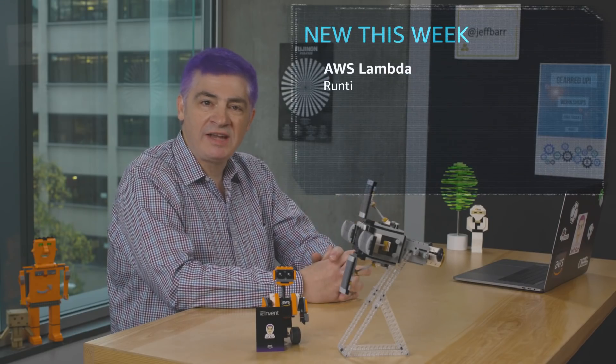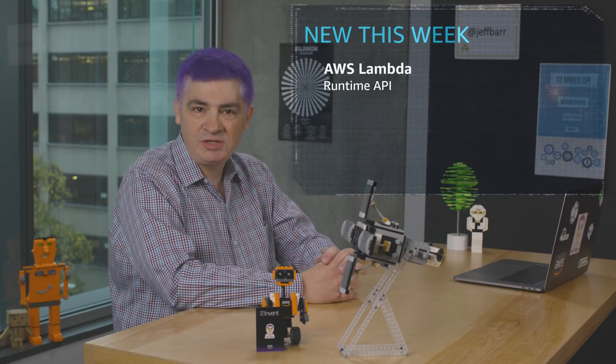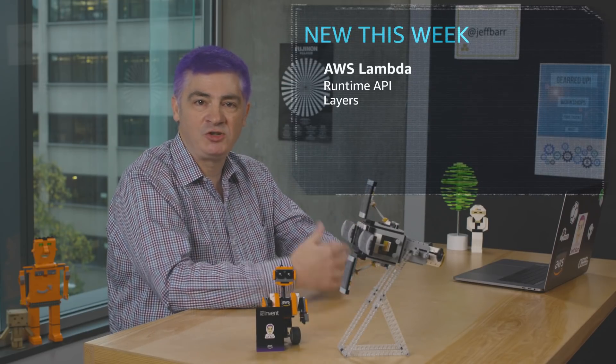We made a lot of announcements in the serverless space this year. Two important announcements for AWS Lambda users. The new Lambda Runtime API allows you to use the programming language of your choice to build your Lambda functions. Also, the new Layers function allows you to centrally manage and share code across multiple functions in your increasingly complex Lambda applications.